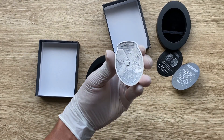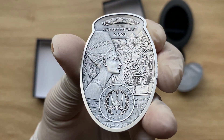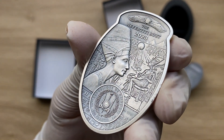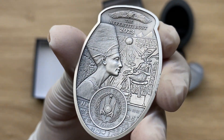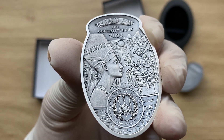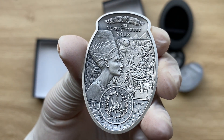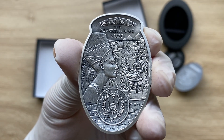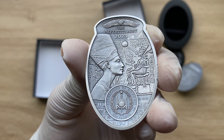Greetings, my people, and indeed a very warm, fantastic, majestic welcome to each and every single one of you to yet another of my coin showcasing videos. My name is Biwari Kikumstaka NZ, and you are all highly welcome. From here, this is the obverse. For the obverse of the 2023 three-ounce silver Djibouti antique Nefertiti coin, you will be pleased to see two wonderful images of Nefertiti engraved on the right side of the coin.